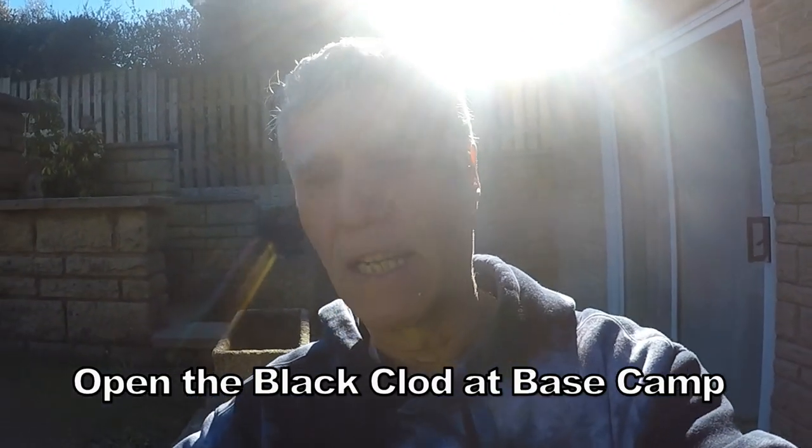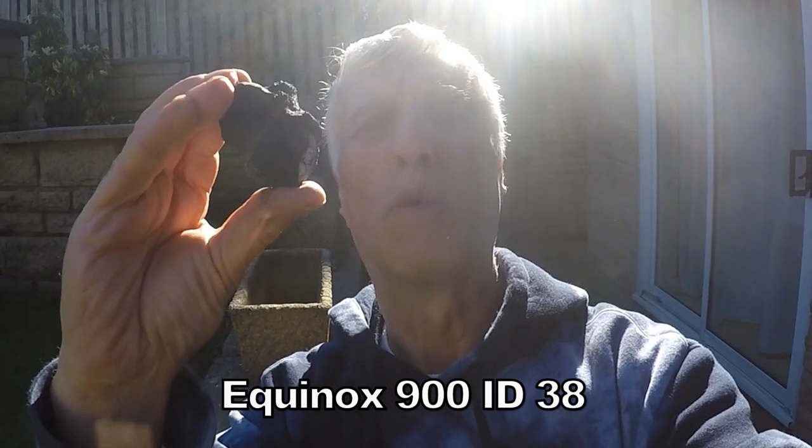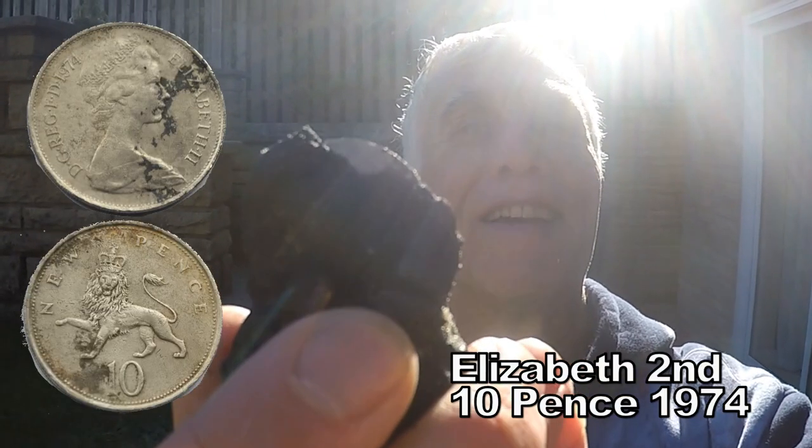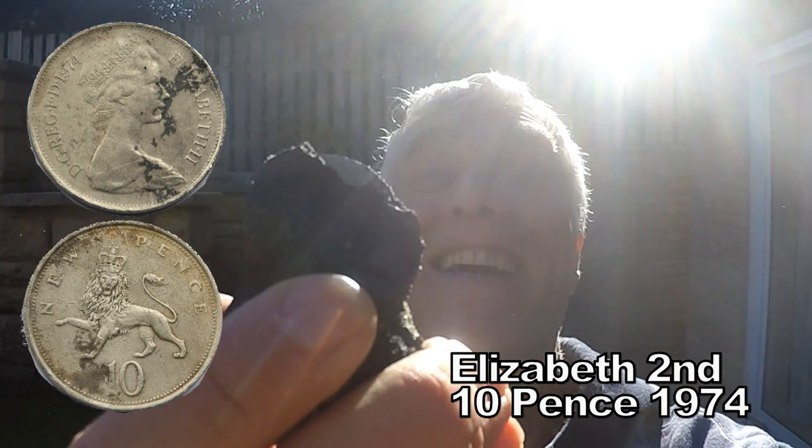I found sort of a kind of big black thing and we have to open it up. In fact, point of fact, I've just opened it slightly and it's a coin. Can you see that? It's a coin. And that's a 10p. An old 10p.